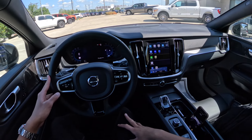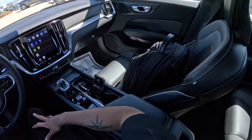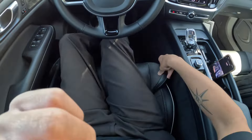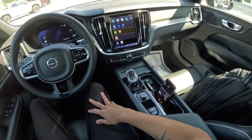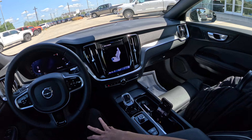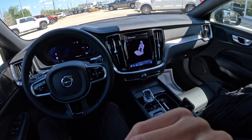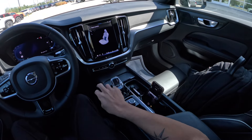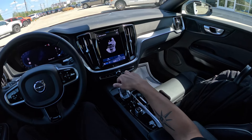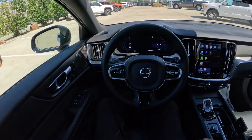It has a turbocharged four-cylinder. The materials feel really nice and the seats are very comfortable — very bolstered. There's so much detail in the seats and you can adjust them in many ways. Looking at the screen, there are a lot of seat adjustments available; they feel really great.